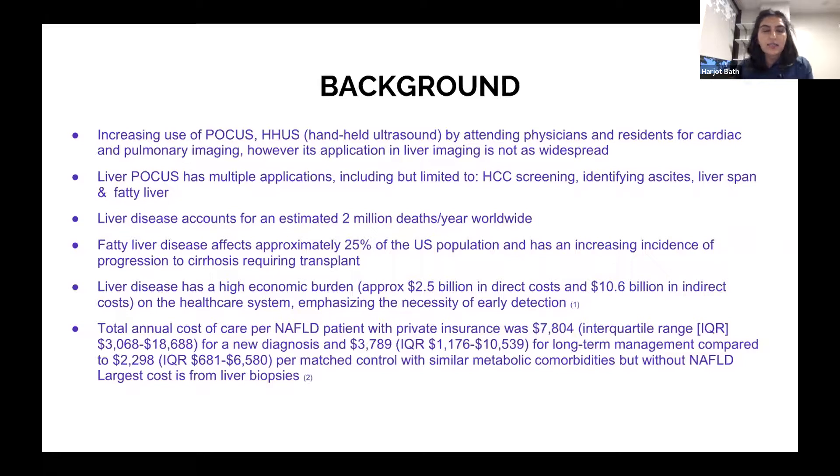This was really important for early detection of liver disease. Total annual cost of care per non-alcoholic fatty liver disease patient with private insurance is about $7,800, and for a new diagnosis about $3,700. For long-term management compared to those with similar metabolic comorbidities but without NAFLD, it's a fraction of that cost. The largest cost is liver biopsies.